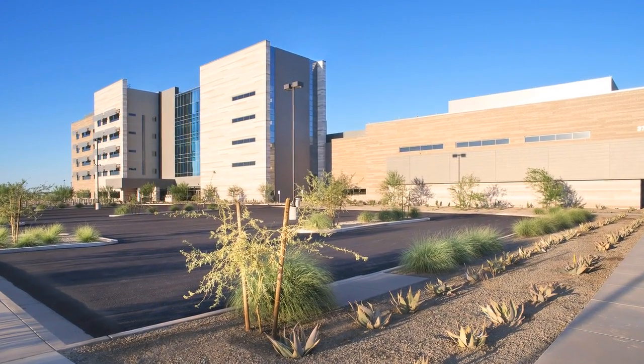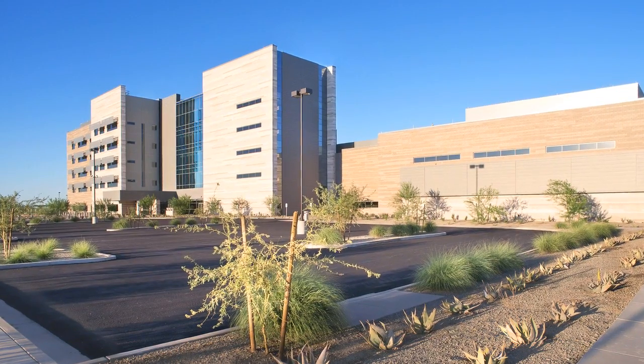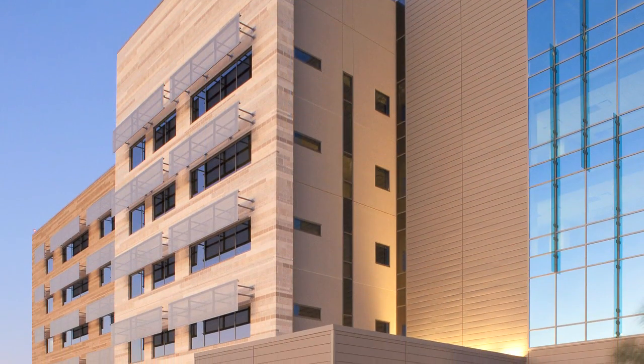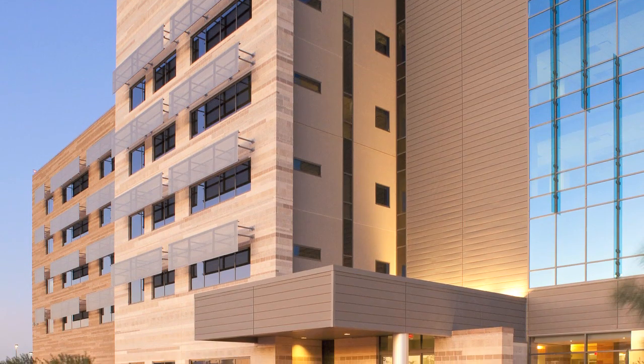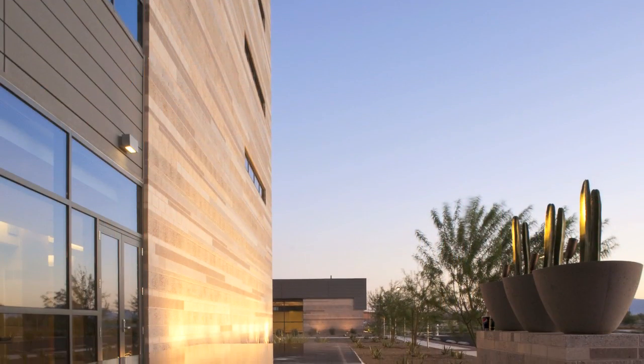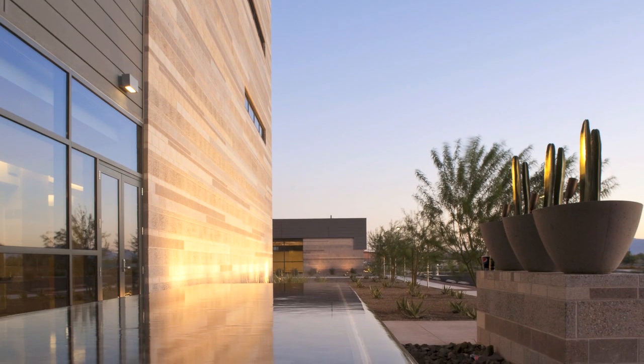Banner and Ironwood is a Greenfield Medical Campus out in Queen Creek, Arizona. It's a 240,000 square foot campus with a diagnostic and treatment building along with a five-story inpatient bed tower. The overall construction schedule was 16 months, and we engaged in a design assist model with our architectural partner, Smith Group.